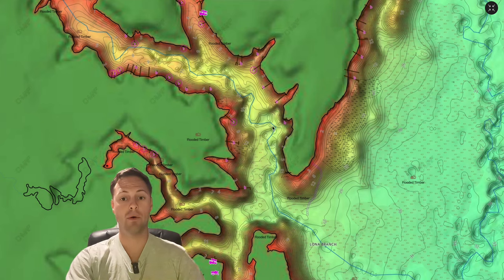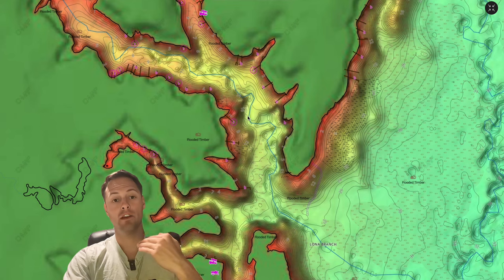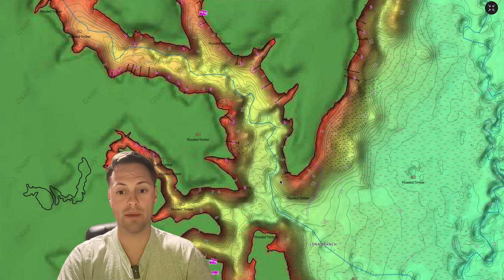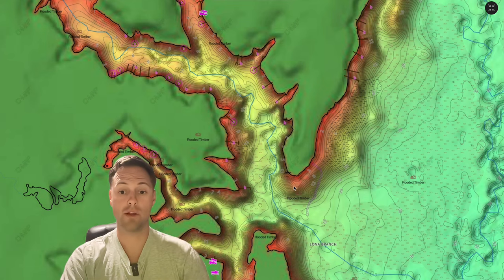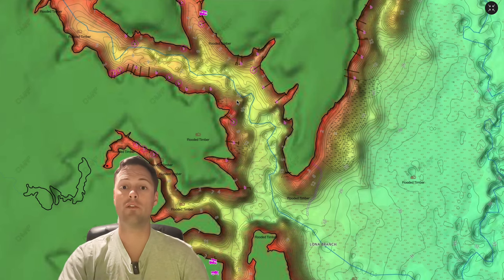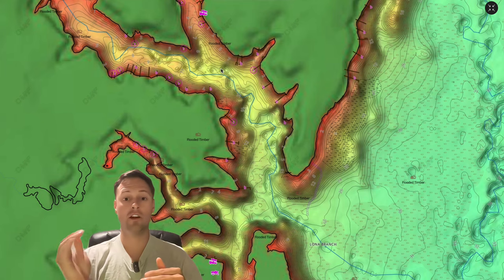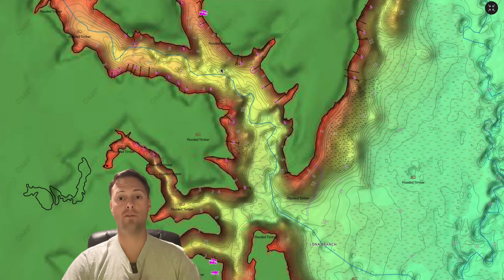Bass are going to stop on secondary points and creek bends, feeding up as they move along their transition. Anywhere the creek turns is a stop sign — that's where current breaks and forces baitfish, giving bass a great place to stop and ambush. If you're having trouble finding the creek channel, there are two ways: use electronics like side scan or down scan to idle the creek and drop waypoints at every bend. This gives you a map of every turn, and every turn is a stopping point.